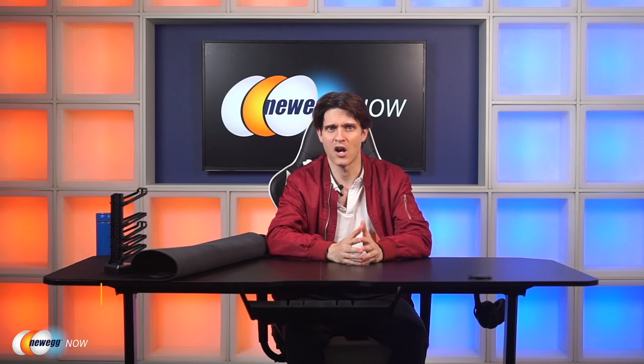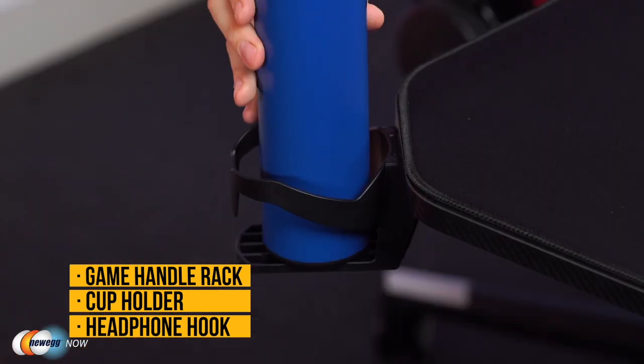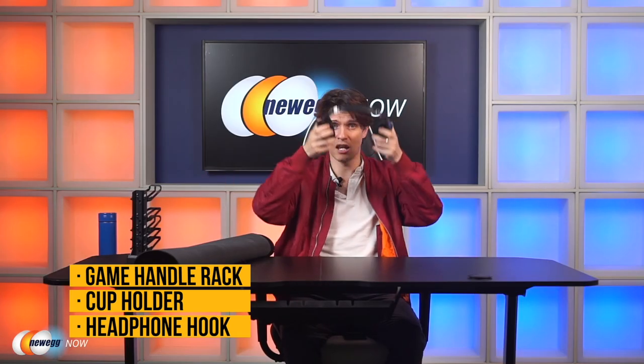The Y-shaped legs and adjustable feet underneath keep everything on an even keel. It can support 180 pounds of weight, so no worries about monitors or your tower on top. The desk also comes equipped with a game controller rack, cup holder, and a headphone hook on the side — all very handy. There's also good cable cord management on both sides so you don't end up with a rat's nest of cables.